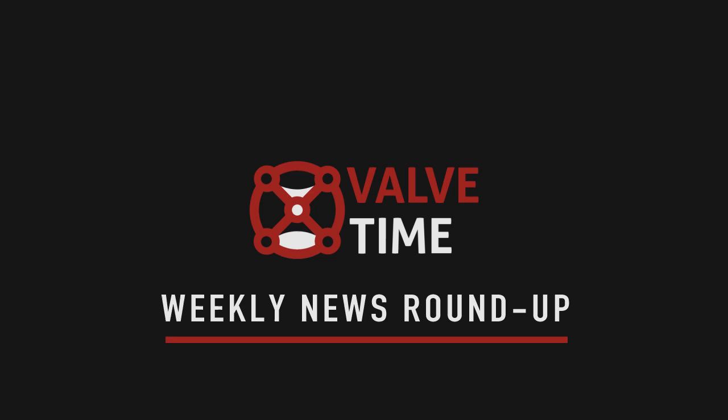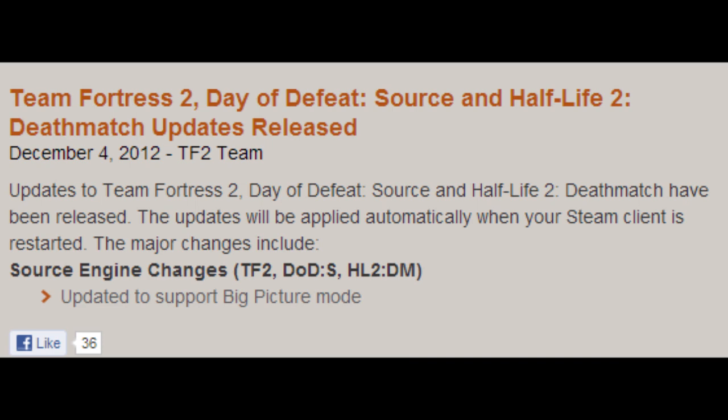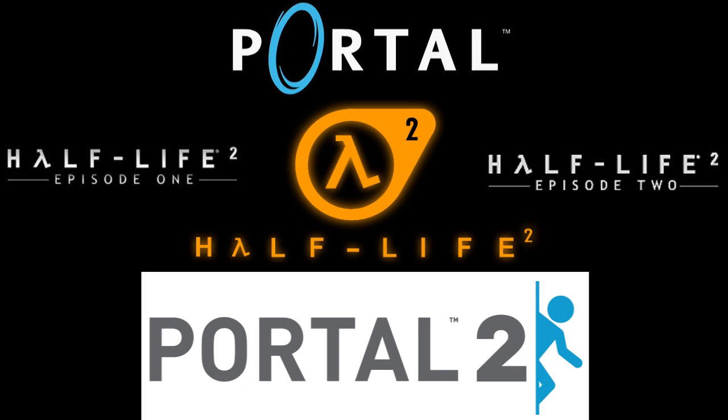Speaking of Big Picture Mode, Team Fortress 2, Day of Defeat Source, and Half-Life 2 Deathmatch all received full controller support last week. The update, which arrived on December the 4th, follows the previous two weeks of updates for Portal, Portal 2, Half-Life 2, and the sequel episodes, which have all been updated with support for Big Picture Mode. Counter-Strike: Global Offensive and the Left 4 Dead games have had controller support for a while — we just never talked about it.